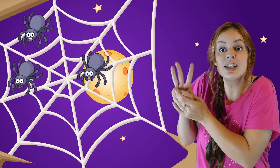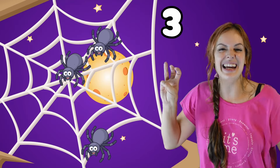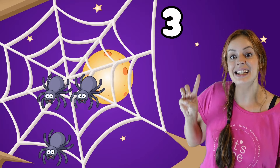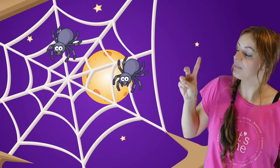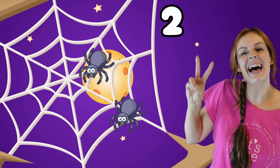One and two got tired, slowly crawling off to bed. How many spiders left? One, two, three. Three little spiders building a spider square. One got tired so it crawled off to bed.